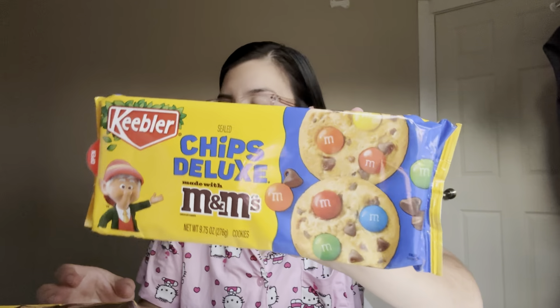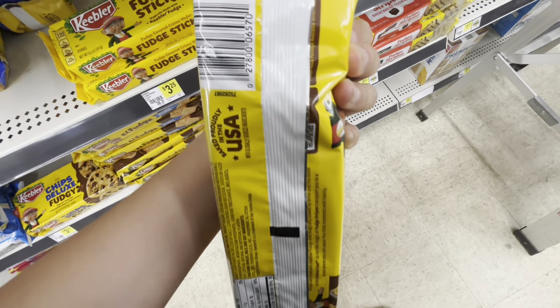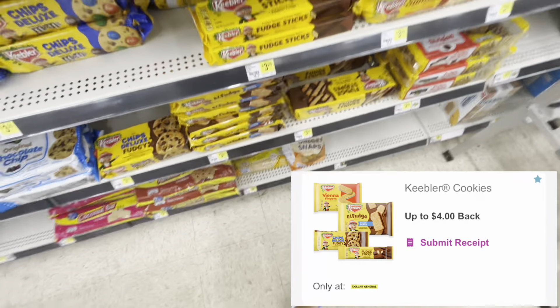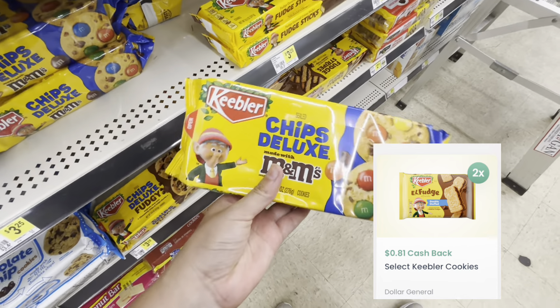The next deal is on Keebler cookies. I got the Fudge Stripe, 11.5 ounce, and one of the M&M ones. These are $3.25 each, so $6.50 total. You can submit your receipt to Inbox Dollars for four dollars back when you purchase two, and then Checkout 51 gives 81 cents back on each one. That drops your final cost down to 88 cents for both — a fantastic deal. I'd definitely get on this deal soon because I'm not sure how long the offer will last.